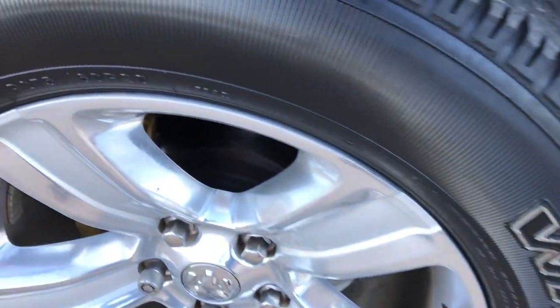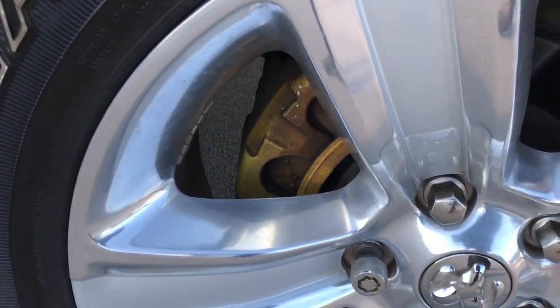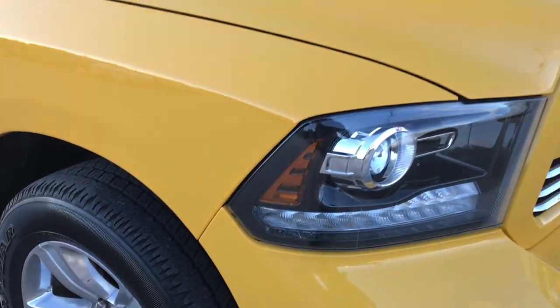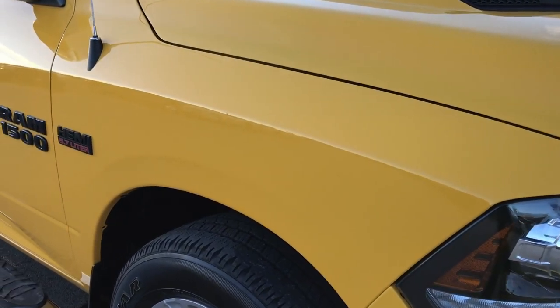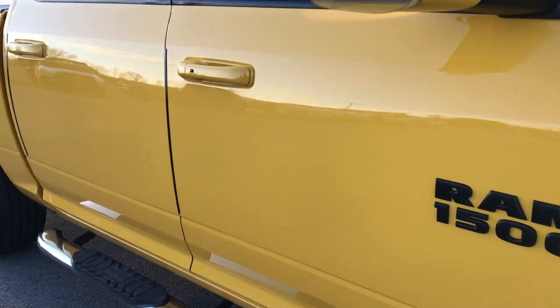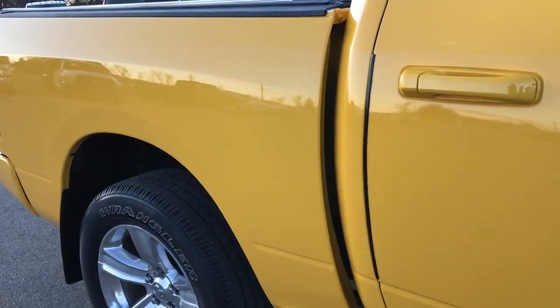The passenger side rim is absolutely perfect — no scuffs or scrapes. The calipers have been painted yellow; I don't think they came from the factory that way, but it's a nice little accent. As you go down this side of the truck you can see just how clean the body is, how reflective and glass-like that paint is.